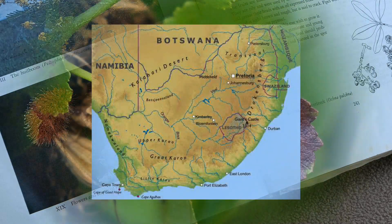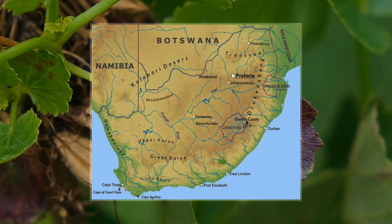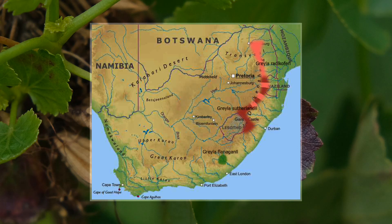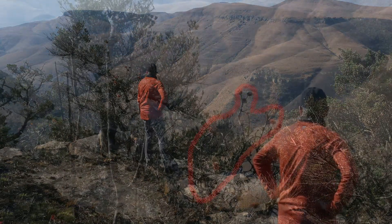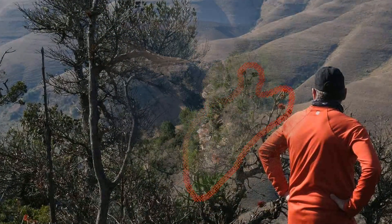One species occurs in the Eastern Cape. Another two apparently distinct species have wider but overlapping distributions. They follow the escarpment of Natal through Swaziland to the Soutpansberg. Trees are normally found on clifftops and the edges of ravines at relatively high altitudes.